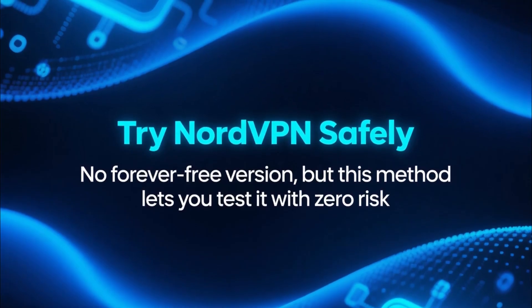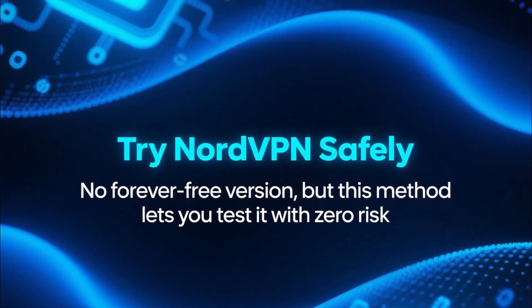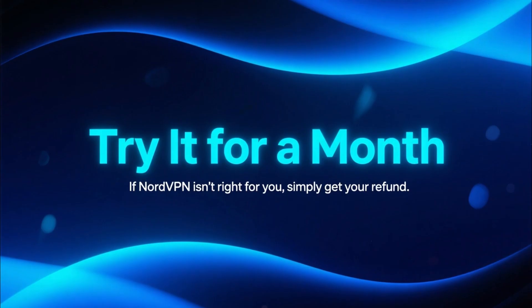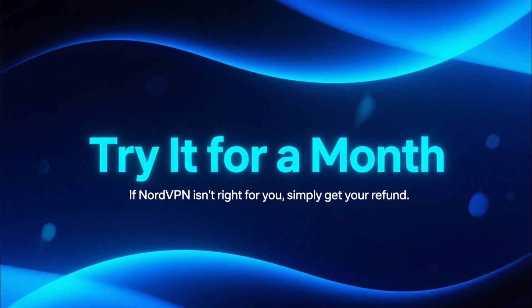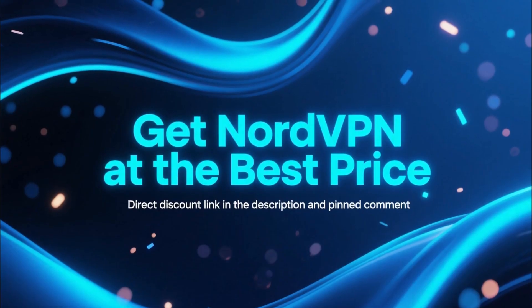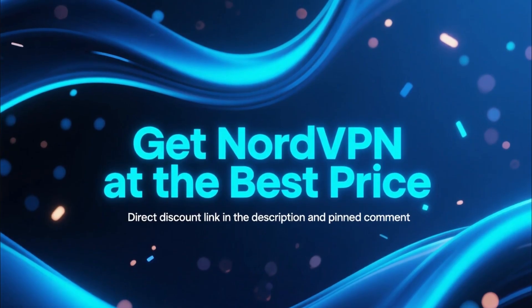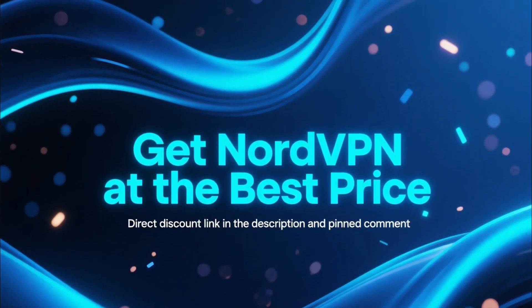While there isn't a forever free version of NordVPN, this method is the easiest and safest way to try it without risking your money. Use it for a month, see how it feels, and if it's not the right VPN for you, just get your refund. The direct link is waiting for you in the description and in the pinned comment.